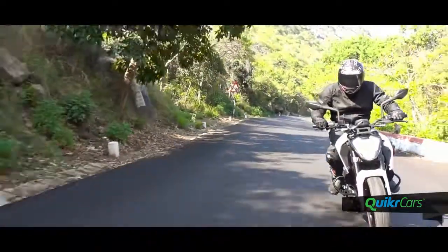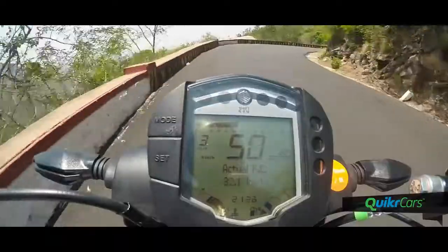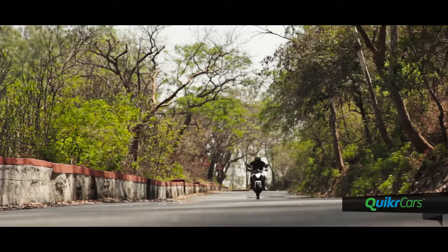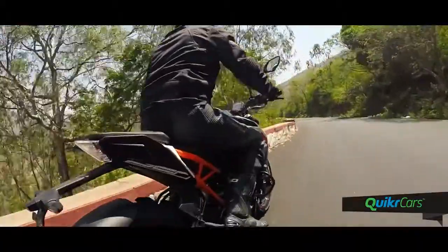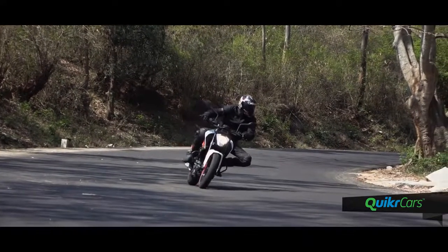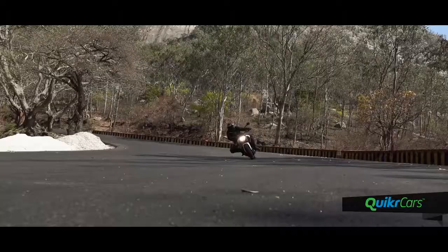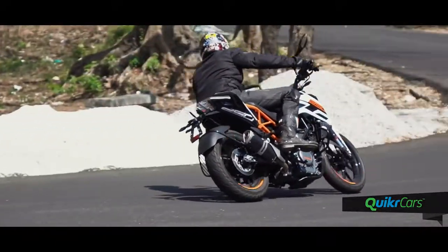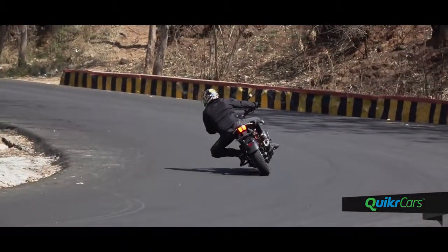Below the 5000 RPM mark, it shows none of the urgency like the Dukes we're used to. Keep the revs below 5k and the bike is almost surprisingly silent. But once the revs touch 6k, the Duke 250 quite literally takes off. This difference is very noticeable and if you're not prepared for it, it can catch you by surprise. On speedruns with a lot of corner carving, watch out for this transition point and keep the revs higher. The good thing is that this is not hard, especially with a slipper clutch making sure you do not lock up the rear wheel when frantically downshifting.